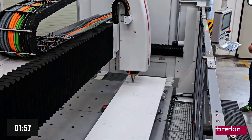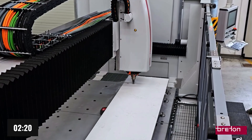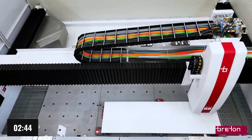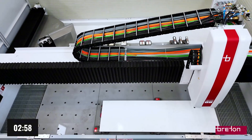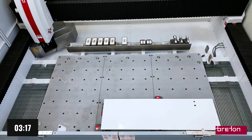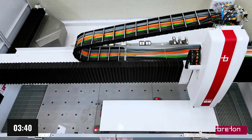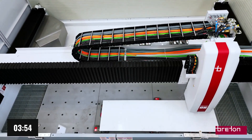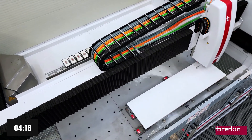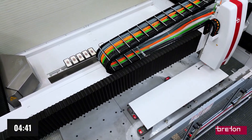The Breton Forte Flash sets a new benchmark in the world of stone processing machinery — a machine designed to elevate productivity to unprecedented levels, thanks to a groundbreaking innovation: the introduction of linear motors. Unlike traditional mechanical transmission systems, which rely on screws, racks, and gearboxes to convert rotary motion into linear motion, a linear motor eliminates mechanical contact entirely, generating movement directly along the desired axis through electromagnetic forces.